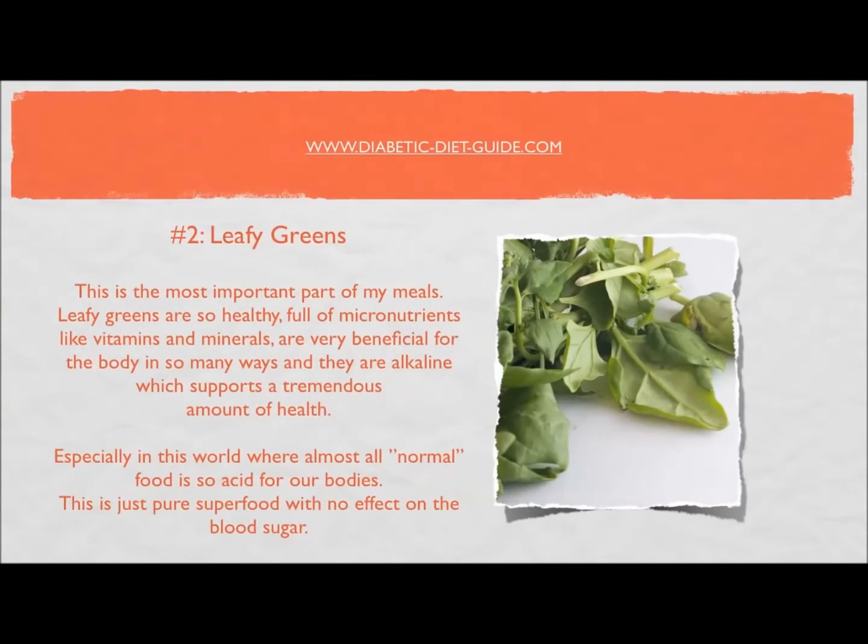Number two: leafy greens. This is the most important part of my meals. Leafy greens are so healthy and full of micronutrients like vitamins and minerals. They are alkaline, which supports tremendous health, especially compared to most normal food that is so acidic. This is pure superfood with no effects on blood sugar — use it in smoothies, salads, side dishes, or even as a burrito wrap.